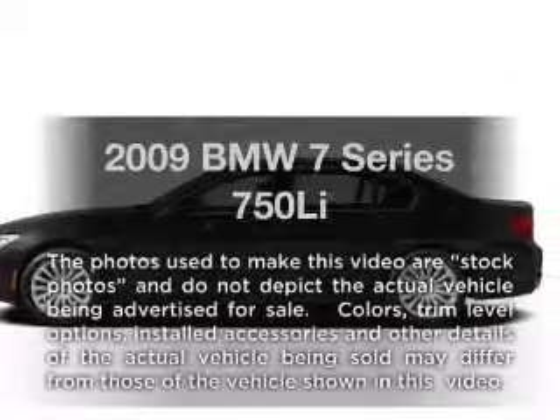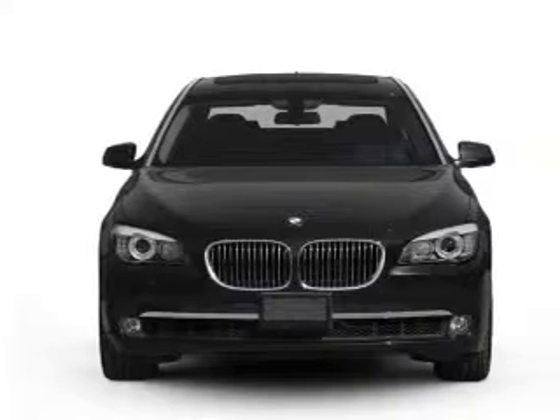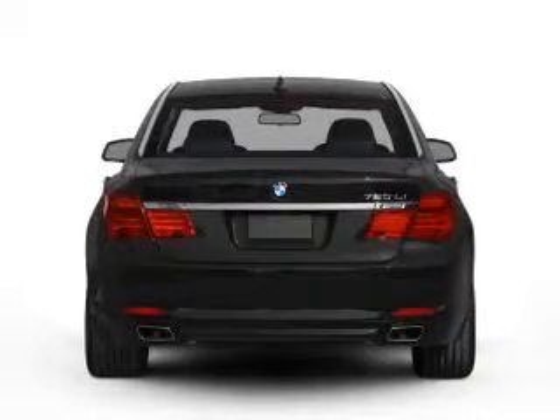Introducing the 2009 BMW 7 Series — everything you need under one roof with this great vehicle. With a powerful 8-cylinder engine that responds smoothly to its 6-speed automatic transmission.